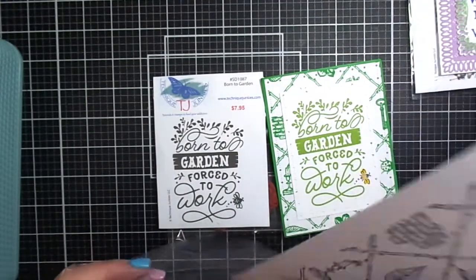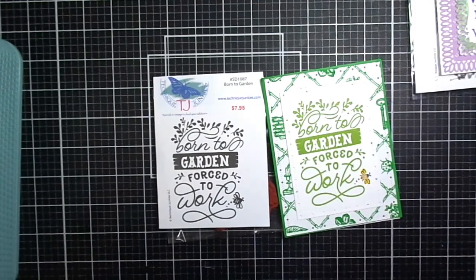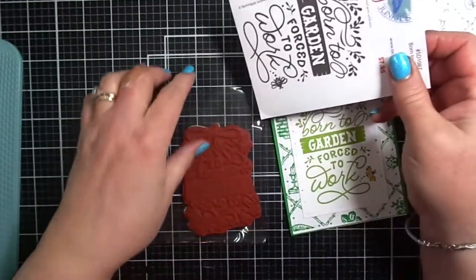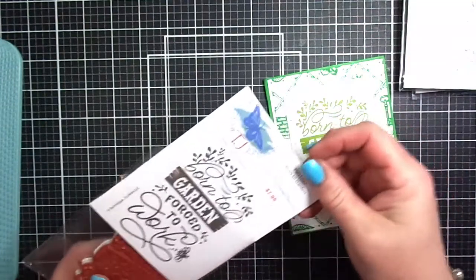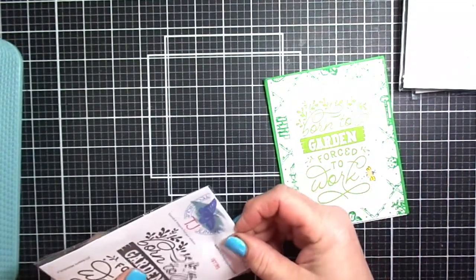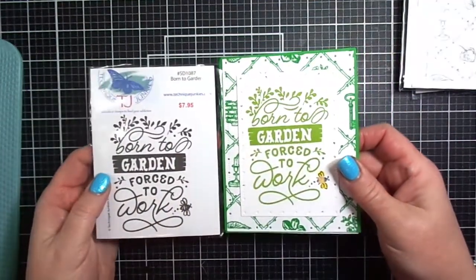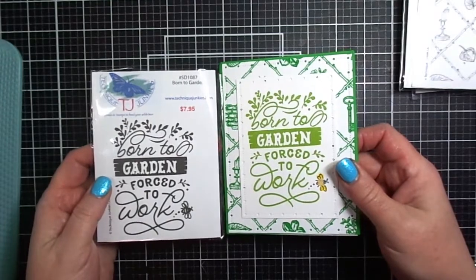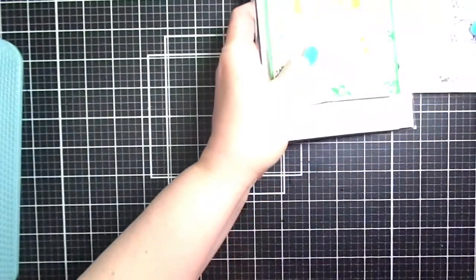I love how the Secret Garden background stamp pairs so well with this brand new sentiment stamp called Born to Garden. As I was looking at this, I thought other people might have other hobbies they could expand upon — something like born to fish, forced to work, or born to craft, forced to work. I have a friend who loves gardening and I can't wait to share this with her.